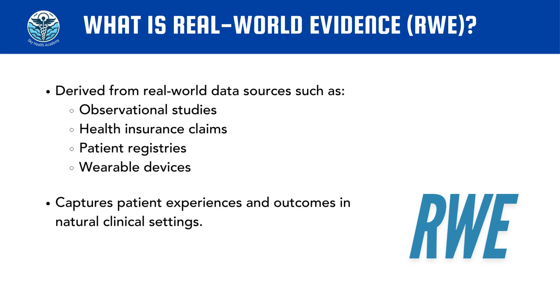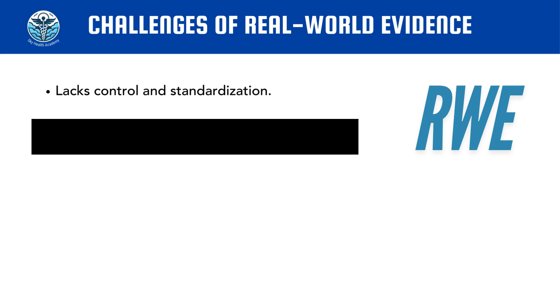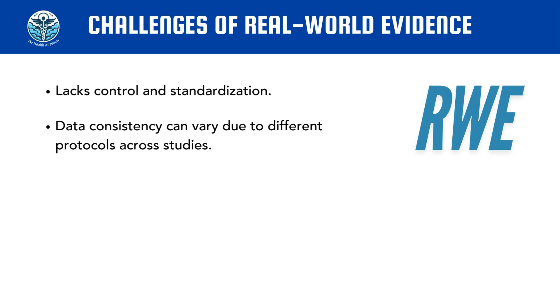Because of its broader nature and lack of control, real-world data and real-world evidence provide insights into real-world applicability — in other words, how this data is applicable in real-life scenarios. However, because they lack control, they might face challenges in data consistency.